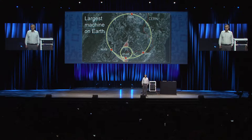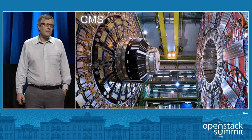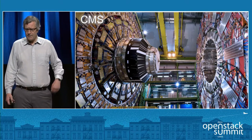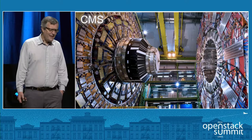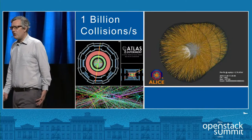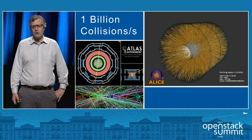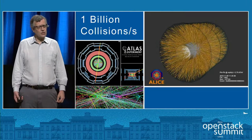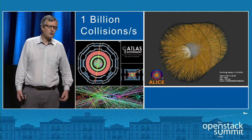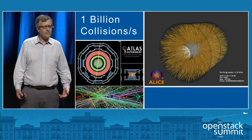We fire beams of protons in opposite directions and collide them at the experiments. There are four experiments; this one is CMS — Compact Muon Solenoid — a bit of a strange term given that it weighs 14,000 tons. When we fire these beams of protons, we get around one billion collisions every second. Each beam has bunches of around 100 billion protons, and we get simultaneous collisions occurring inside the experiments, which is driving the computing needs — we have to handle all those collisions and separate them into distinct events.